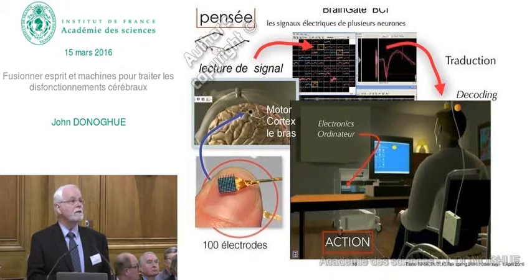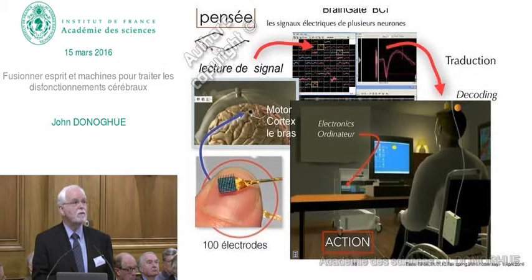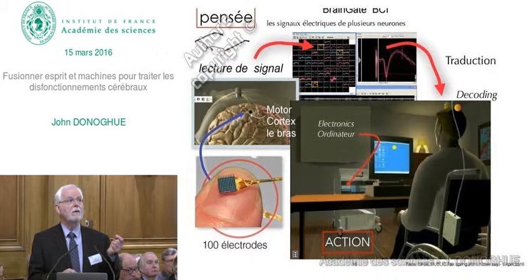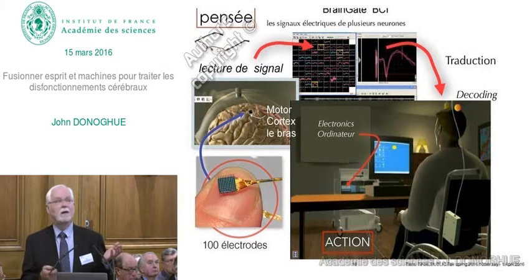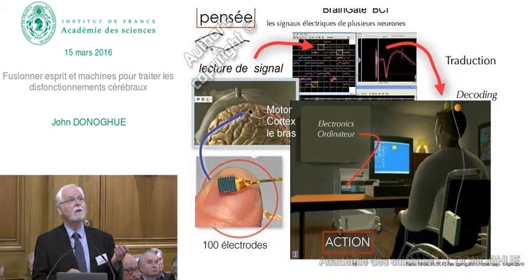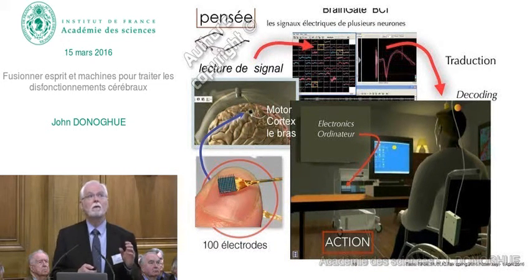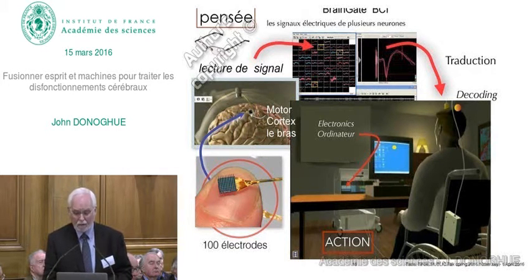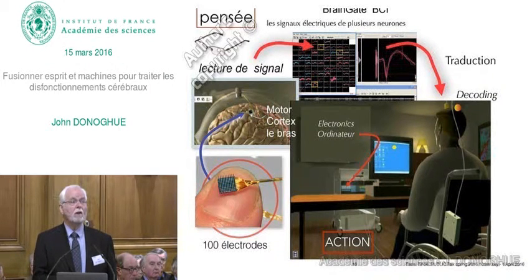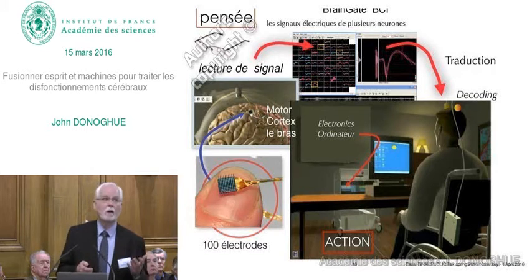The idea is to take a tiny array of electrodes—4 by 4 millimeters with 100 hair-thin electrodes—placed in the motor area of the cortex, where we know from about 100 years of work that there's an arm representation. Currently there's a plug on the head; the signals are taken out. Each one of these little boxes is an electrical impulse coming out of these electrodes. These signals are processed through amplifiers and computers, and when decoded properly, the person's thought becomes an action.